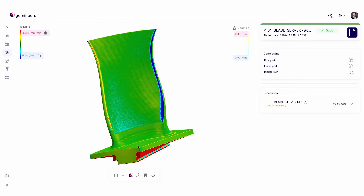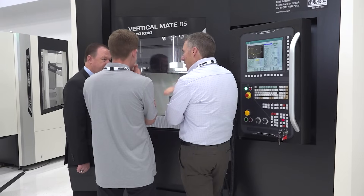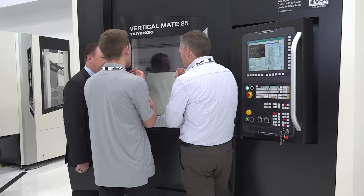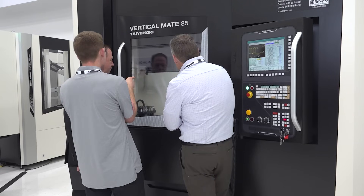Some of you may not know that we do grinding at DMG Mori. This is a vertical grinder built at our grinding company in Japan. So if you do grinding, you know what this is.